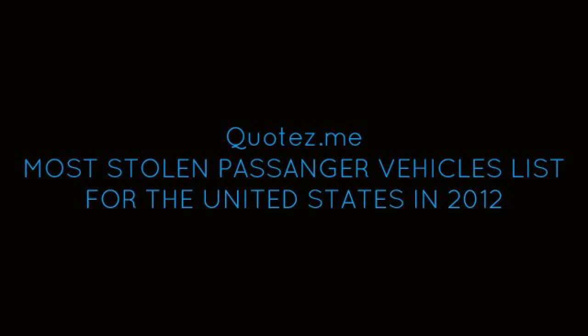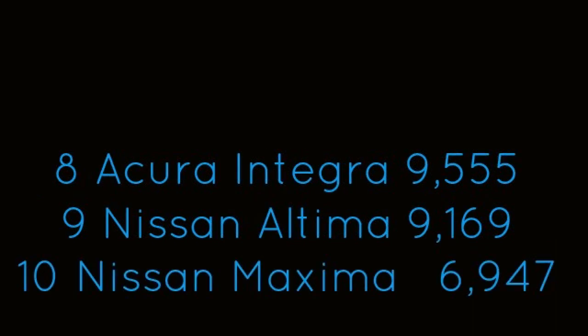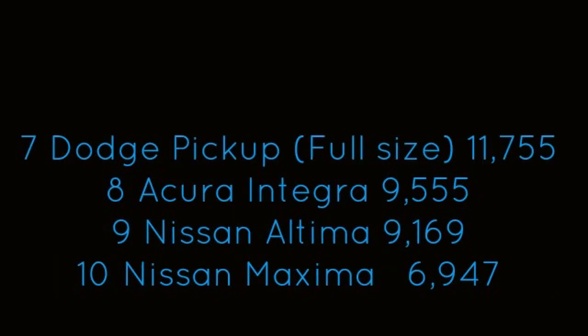Quotes.me presents the most stolen passenger vehicle list for the United States in 2012. Coming in at number 10, the Nissan Maxima. Coming in at number 9, the Nissan Altima. Coming in at number 8, the Acura Integra. Coming in at number 7, the Dodge Pickup, full size.